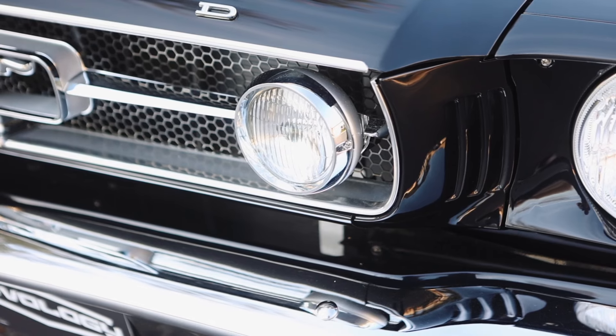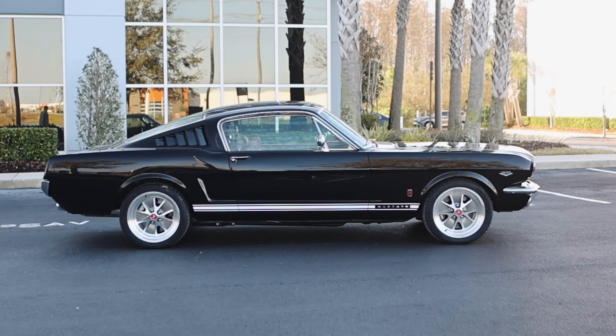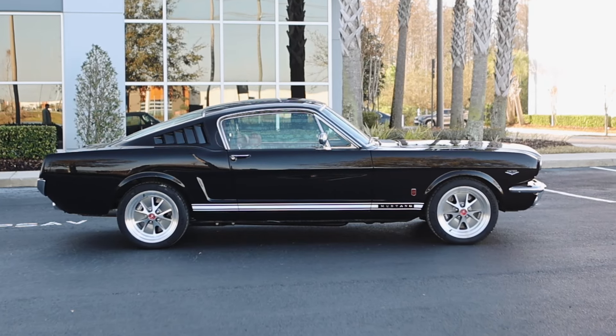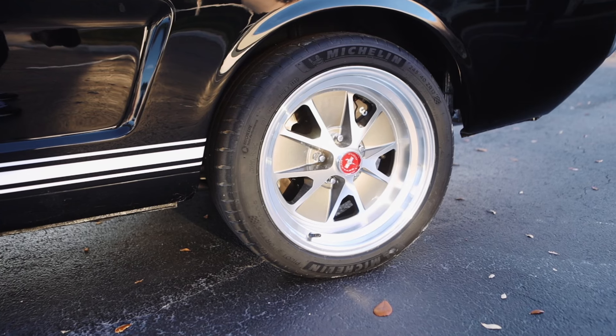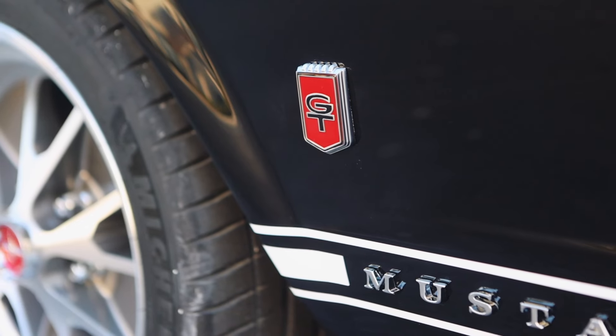LED lighting, as with all Revology vehicles. 5.0 badge, high performance. This car is equipped with the styled aluminum wheels, 17 by 8 — they look very much like the original styled steel wheels. GT badge and stripe.